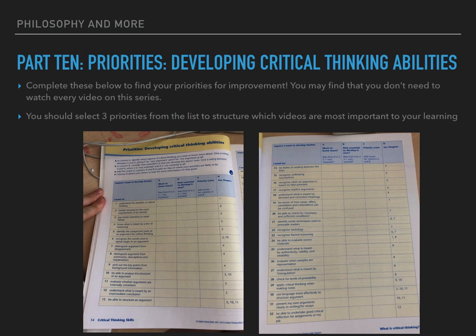Now we move on to priorities to develop our critical thinking abilities. Complete these below to find your priorities for improvement — you may find that you don't need to watch every single video in this series. You should select at least three priorities from the list to structure which videos are most important to your learning. I found that I need to learn how to present my own arguments, apply critical thinking to my notes, and evaluate source materials better.